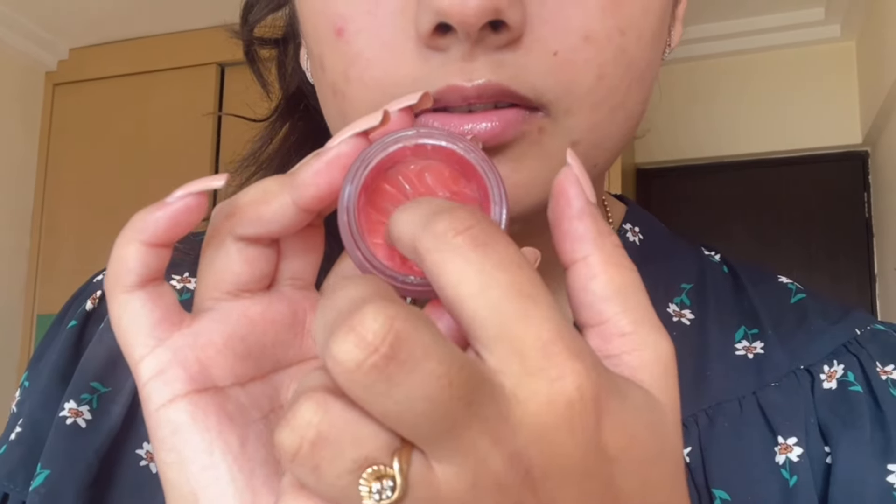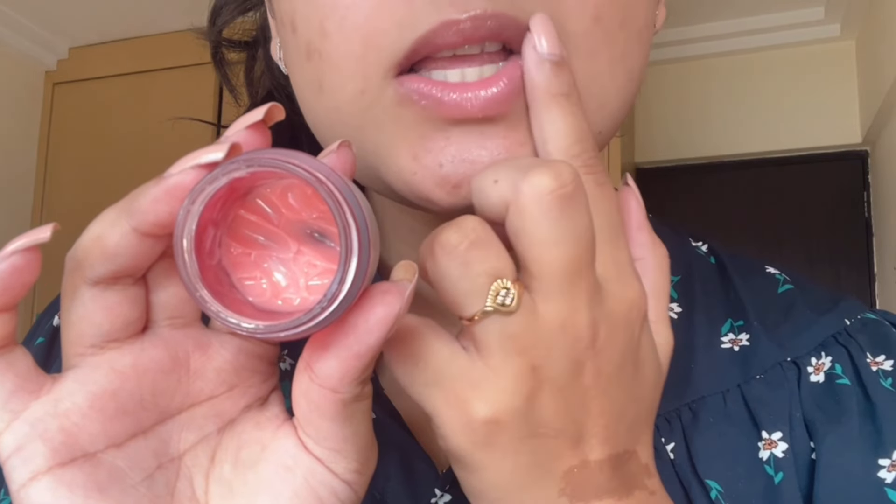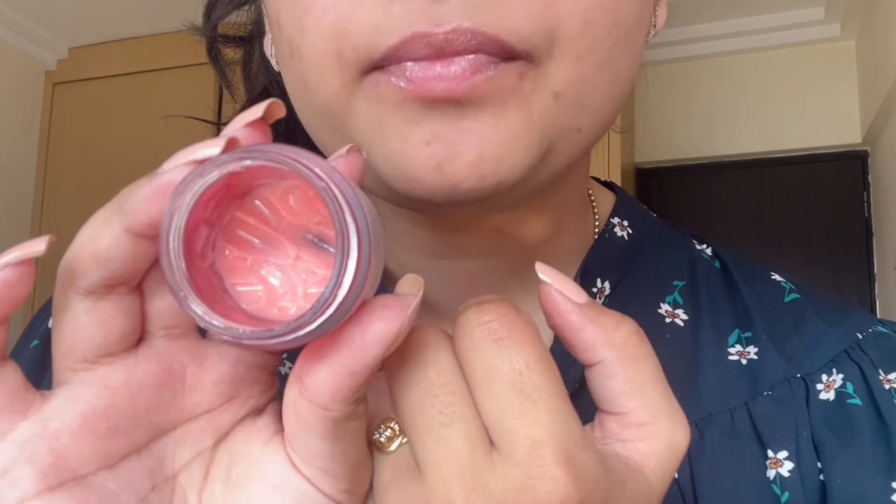Going in no particular order — first has to be the Laneige lip balms. They always come to the rescue no matter what. This is the Laneige Lip Sleeping Mask, and you can see I've almost emptied out this huge tub. It's worth every penny — it's slightly expensive but it lasts forever. I bought this almost a year back and I'm finishing it up by end of December. It's 1200 rupees.